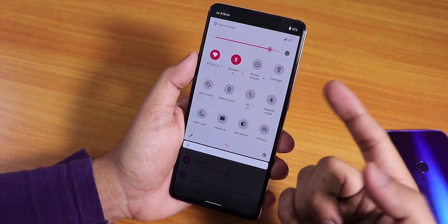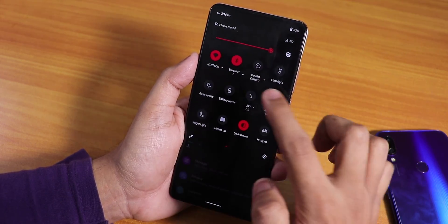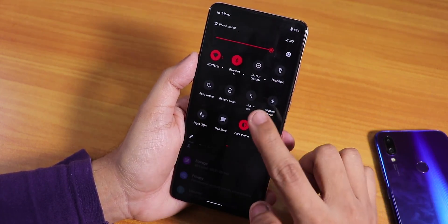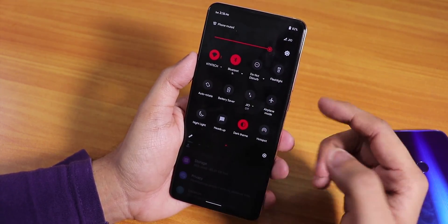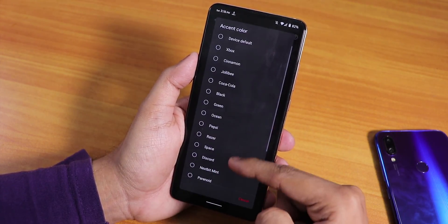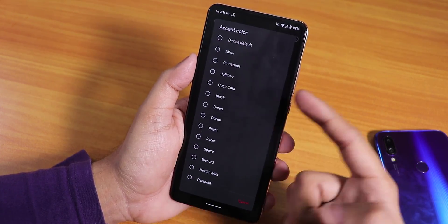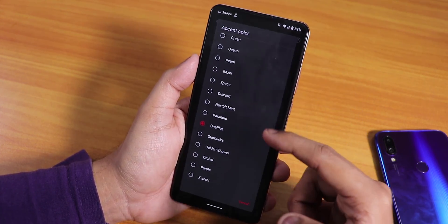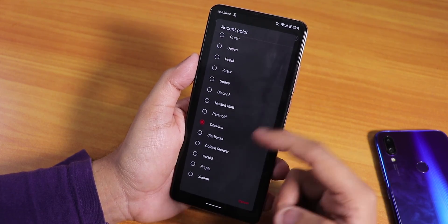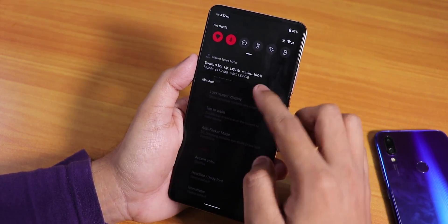In the settings, I've changed the accent color. With the dark theme, this red color really pops and looks great. In the display settings if you scroll down, you get multiple accent color options — OnePlus, Starbucks green, Xbox, black, Nextbit mint, Paranoid purple, Xiaomi, and many more.